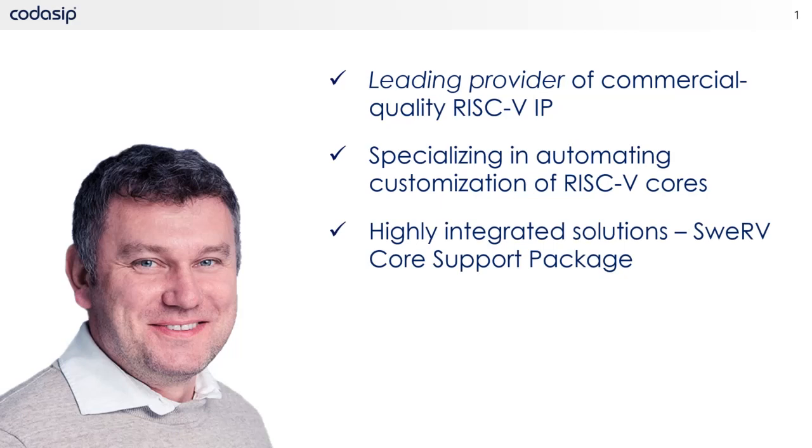Codasip offers the Swerve support package, which provides everything you need to design with the EH1, EH2, and EL2 cores from Western Digital. It includes all the tools, scripts, and examples you will need to hit the ground running. The SSP has been fully verified by Codasip, so you know it is ready for commercial use. It includes a complete, easy-to-use design flow supporting multiple EDA tool vendors, automatically integrates all additional dependencies based on your configuration choices, and contains comprehensive documentation to help you get to market faster. The Swerve support package is freely available on GitHub.